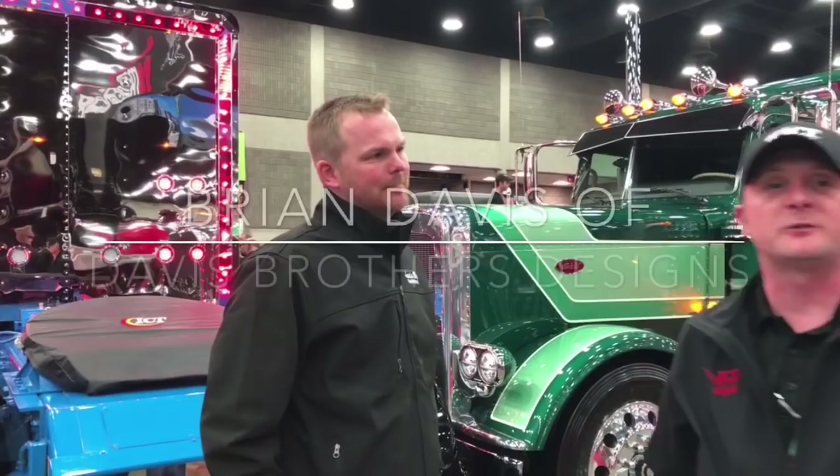I can do one better — I got Brian Davis here. It's his beautiful truck. Why don't you talk to him about it for a little bit? Sounds good. Where is the gentleman? This is Brian Davis right here. He's a great guy and built some awesome equipment. Fantastic.